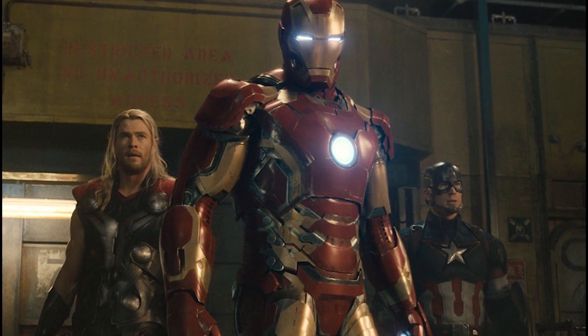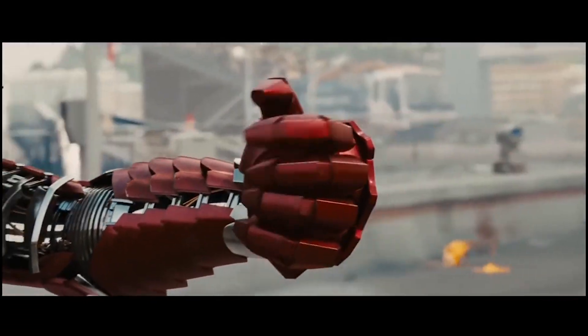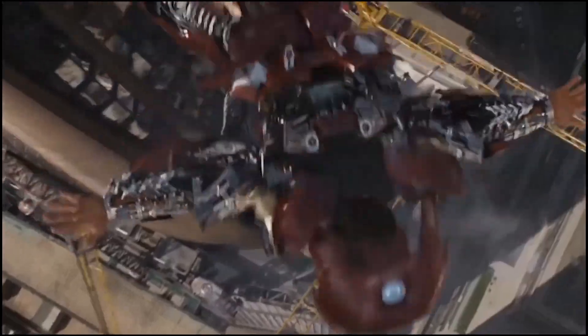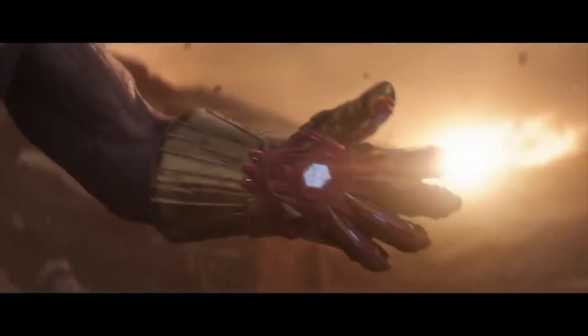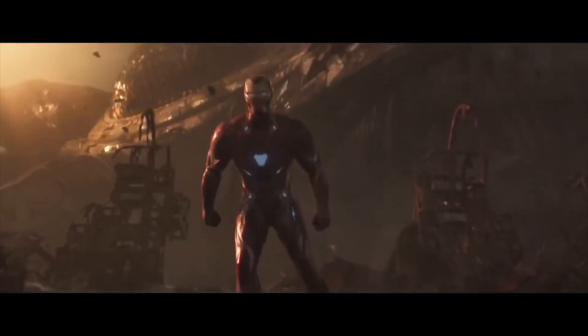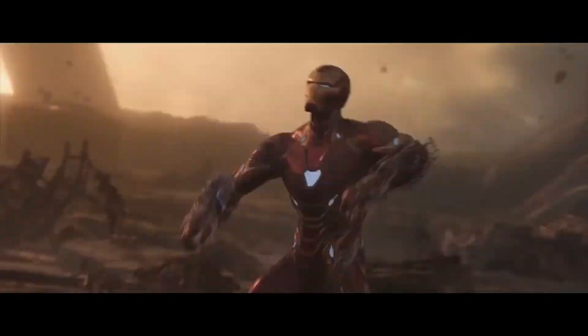Concerning the armor, the Russo Brothers said: 'The journey that Tony's been on as a genius scientist is the evolution of his armor. This is the best it's ever gonna get for Tony, and it's nanotech — he goes to the cutting edge of what his mind can deliver, and it is still not enough to beat Thanos. In fact, it barely keeps him in the fight.' This is why in Avengers 4 we see Iron Man still using the exact same armor from Infinity War.